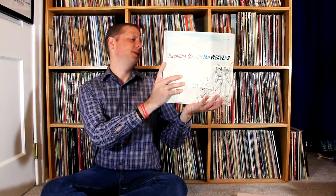Last but definitely not least from the hospice haul is a Weavers album on Vanguard — Traveling On with the Weavers — in beautiful condition. I love finding Weavers albums; they're not easy to find, and it's awesome folk music.